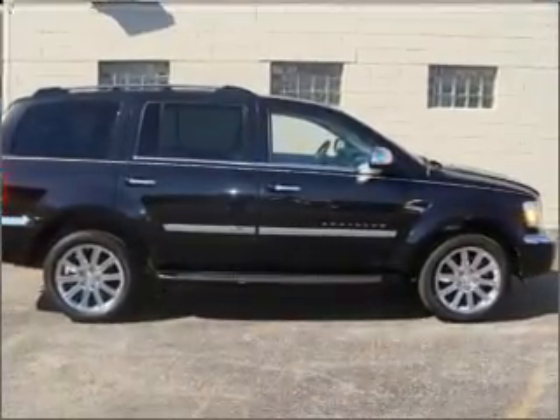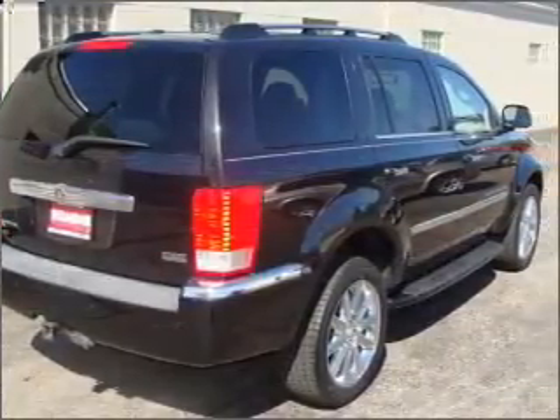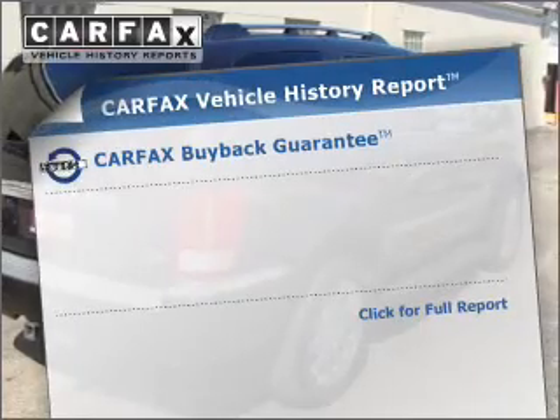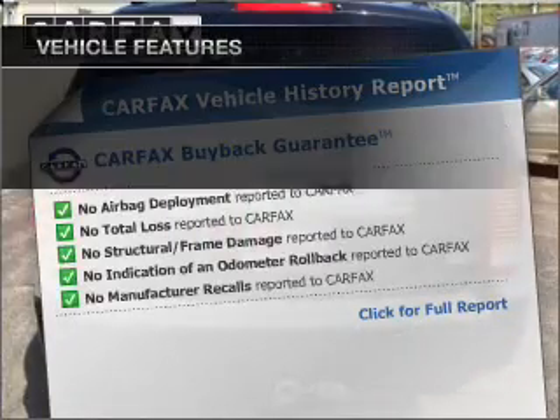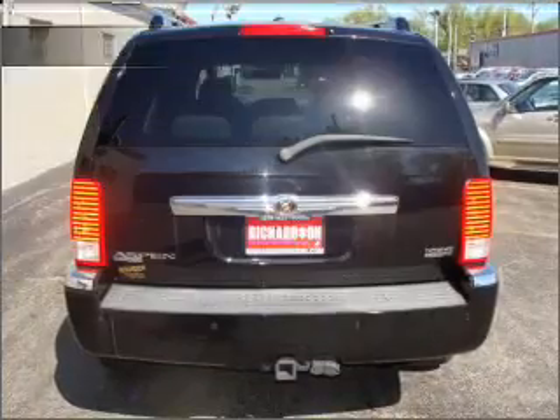The anti-lock braking system will help deliver you safely to your destination. Heated seats make cold weather driving more endurable. Carfax has offered to provide you with peace of mind. And with these notable features, you won't want to miss out on the opportunity to own this amazing ride.